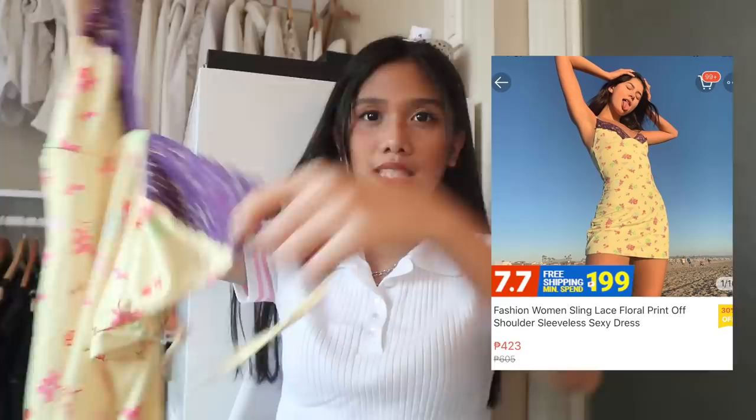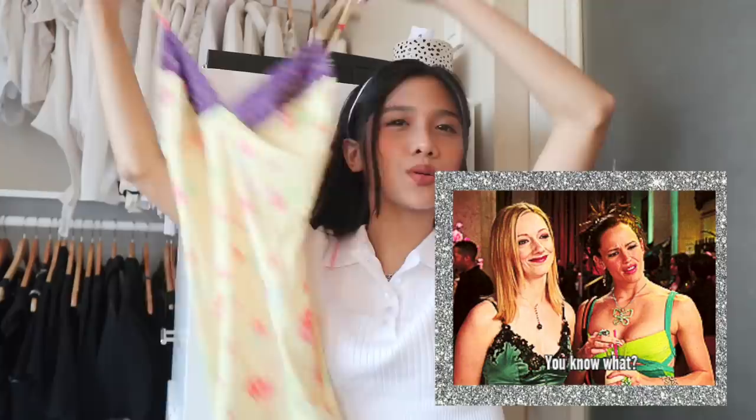I also got some dresses. This reminds me of the movie 13 Going On 30 — I don't know why, but the dress is quite similar to the one she wore. And then I also got this dress, and honestly, I think this is gonna be my new favorite dress in my closet right now if I will have it altered because it's pretty big for me. But it's really the vision — it looks straight out from an expensive brand.